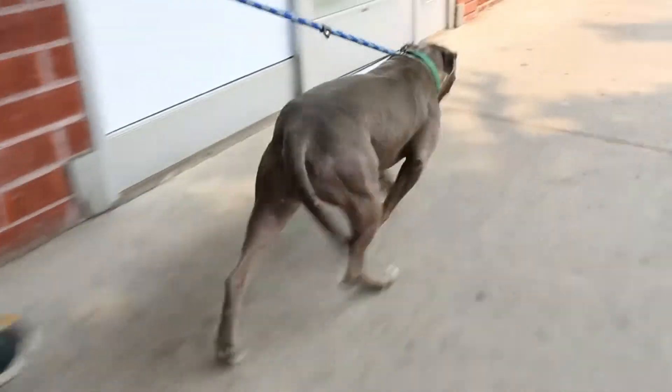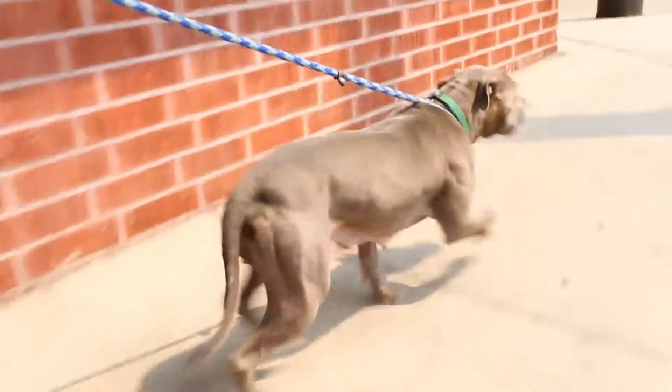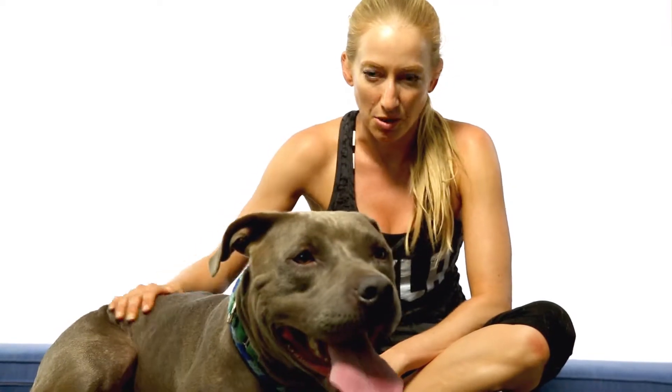She's easy on the leash. She seems to be potty trained. She has a good mellow temperament, so she'll be easy going.